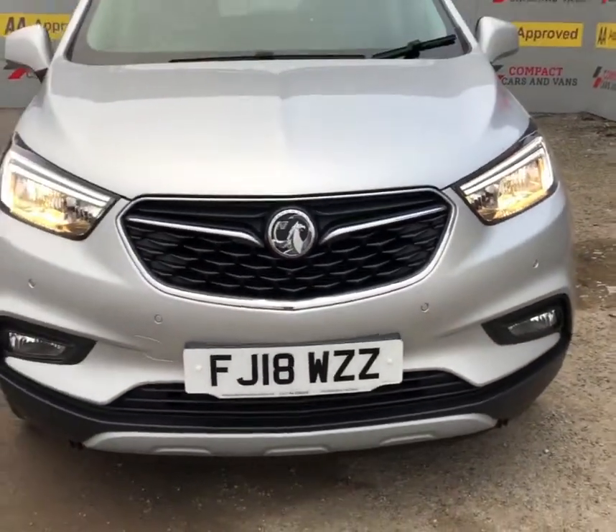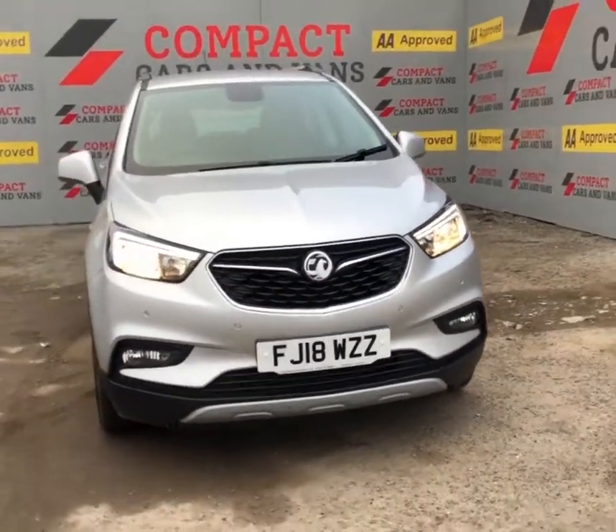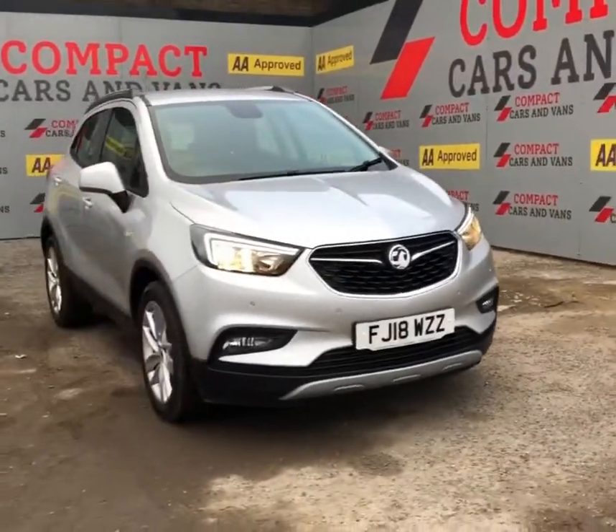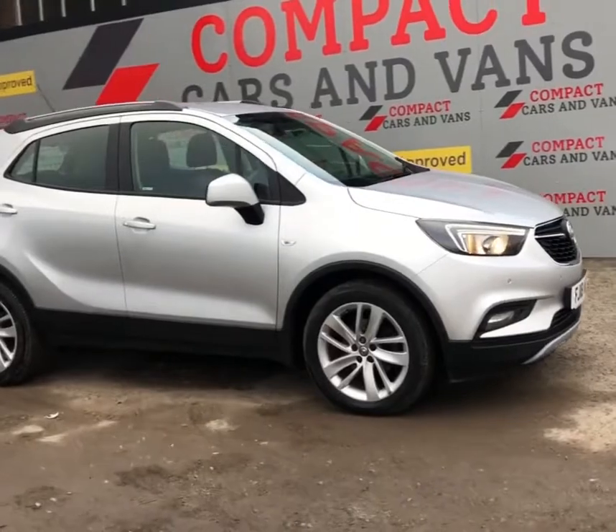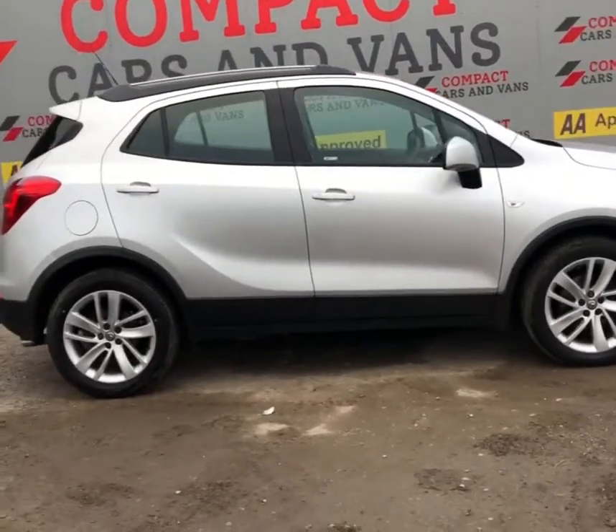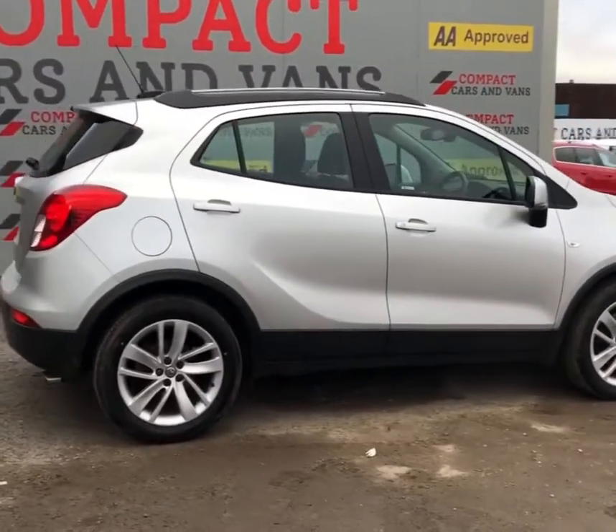Hello everyone and welcome to Compact Cars and Vans. My name is Mihail and I will give you a walk-around presentation for this Vauxhall Mokka X Design 4x4 2018. With this car you will benefit from a 1.6 diesel engine.